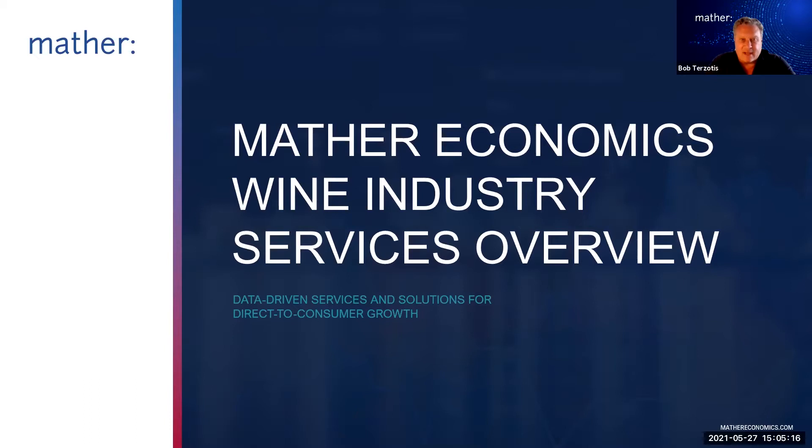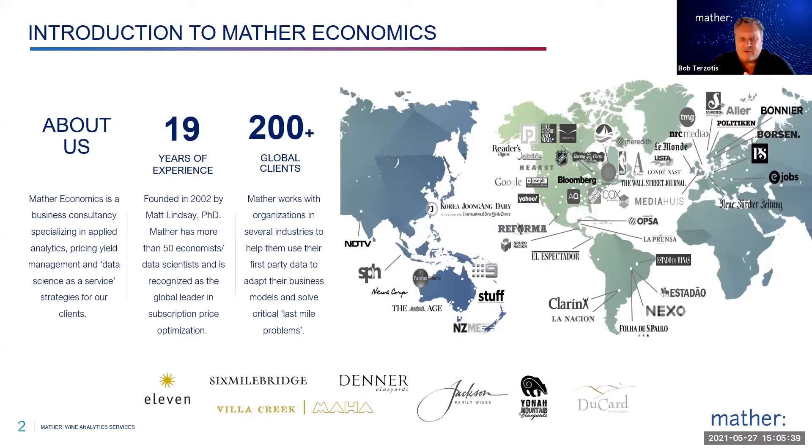I'll just start by introducing myself. I'm Bob Trezotis, Executive Vice President of Mather Economics Business Development, and with me is Matt Lule. He is our Managing Director of Consulting Services and his team really handles all of our wine analytics. Mather Economics is an economics consultancy based out of Atlanta, Georgia. We've been around for about 19 years, serve more than 200 clients across the globe, and we do that with a team of more than 50 economists and data scientists.